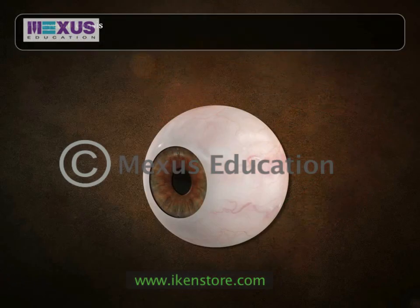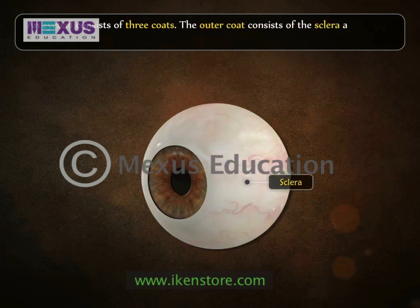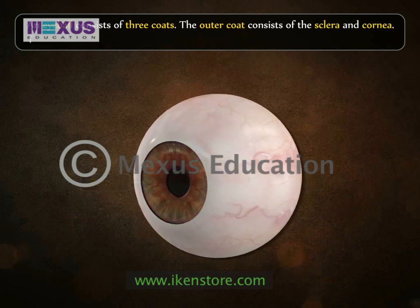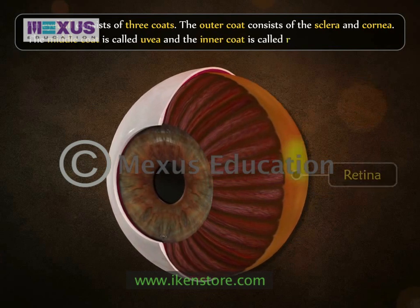An eyeball consists of three coats. The outer coat consists of the sclera and cornea. The middle coat is called uvea and the inner coat is called retina.